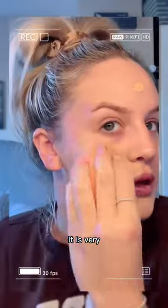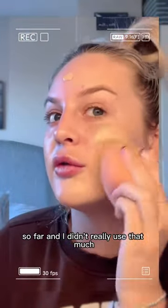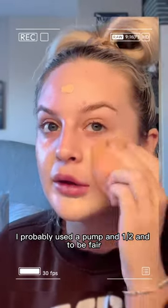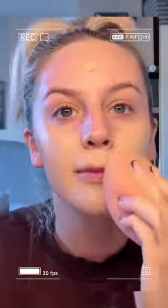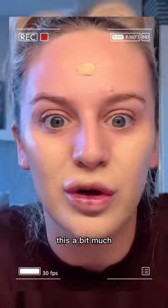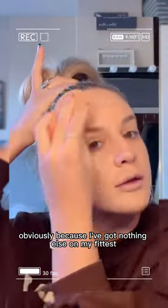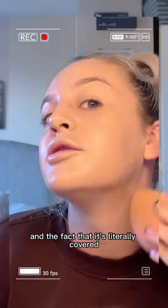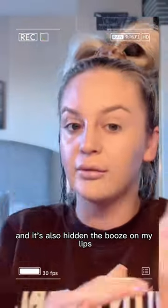It is very good coverage so far and I didn't really use that much. I probably used a pump and a half and to be fair, there's a bit much — I'm looking a bit scary. Obviously, because I've got nothing else on my face and it's literally covered every single thing. It's also hidden the bruise on my lips.